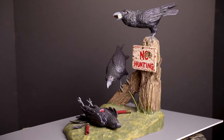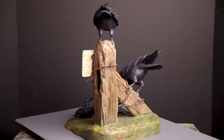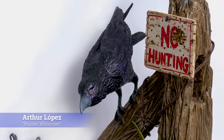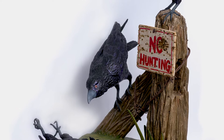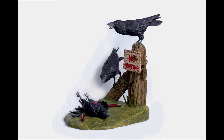Also included in the exhibition are beautiful contemporary expressions by artists who have the foundation of the traditional but have chosen to take their work in a whole new and exciting direction. Perhaps they have evolved from traditional materials to depicting social ills or political themes. This piece by Arthur Lopez is a play on words titled Murder Witnesses, where you see two crows on a fence post witnessing the death of one of their own shot by shotgun shells. The play on words is that a group of crows witnessing a murder is itself called a murder of crows.